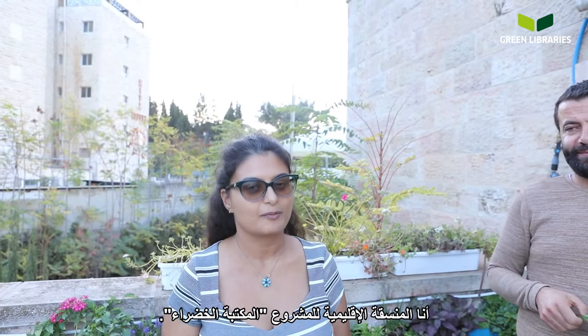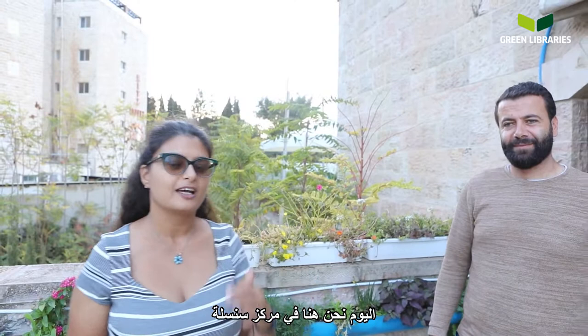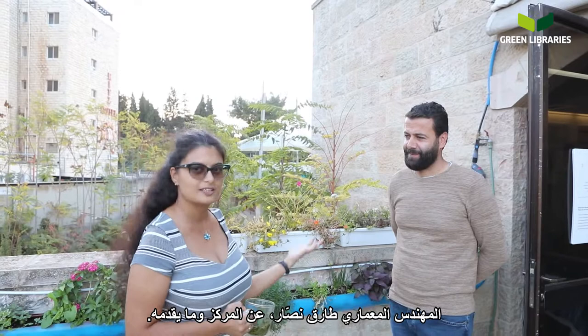Hello, my name is Manar Sarija Vais and I am the Regional Coordinator for the Project Green Library. Today we are here at Sinsila Center and we will talk with one of the co-founders, Mr. Tarek Nasar, about the center and what it has to offer.